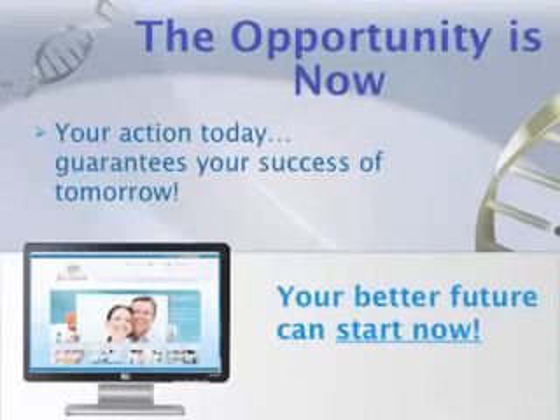That's a very lucrative compensation plan. The key thing is to get started today, because your action today can guarantee your success for tomorrow. Thanks everyone — I look forward to working with you.